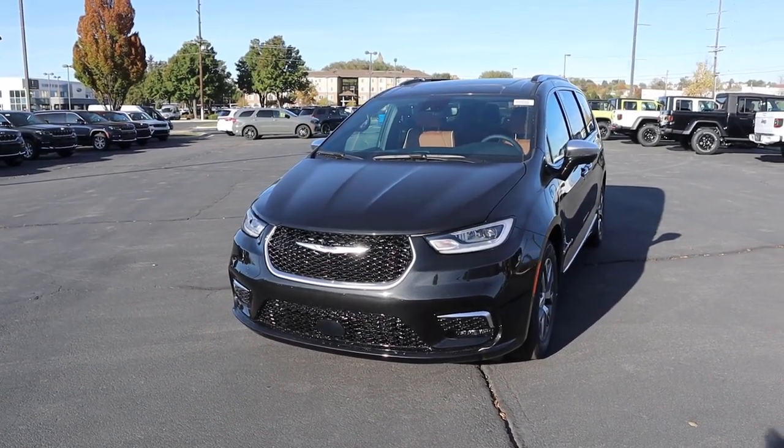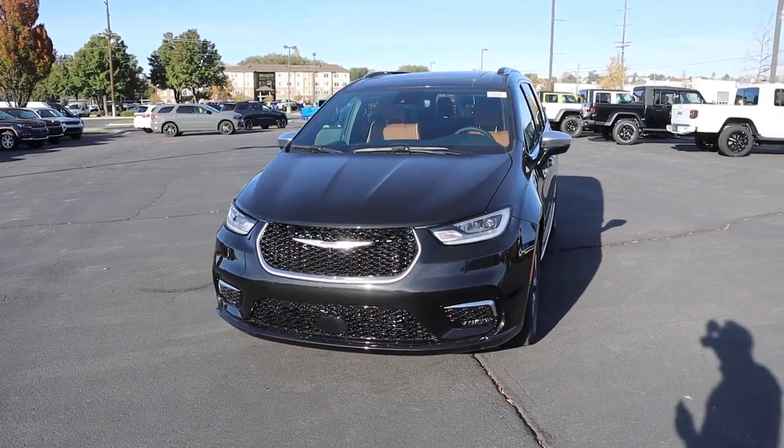Hey everyone, it's Ben Hardy here and in today's video I'm going to be reviewing a Chrysler Pacifica Pinnacle Hybrid. Before we get into this video, I want to give a huge shout out and thank you to the Dodge Ram Jeep Chrysler here in Provo, Utah for giving me some time with this Pacifica.